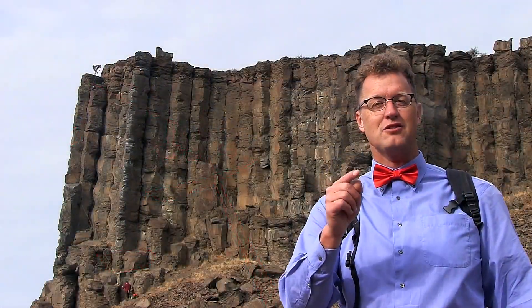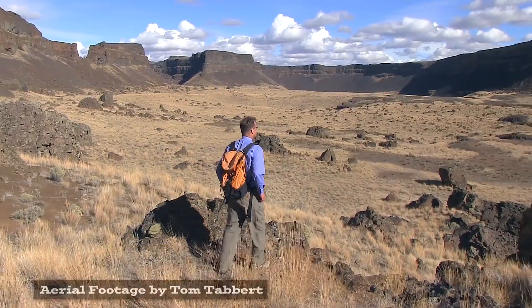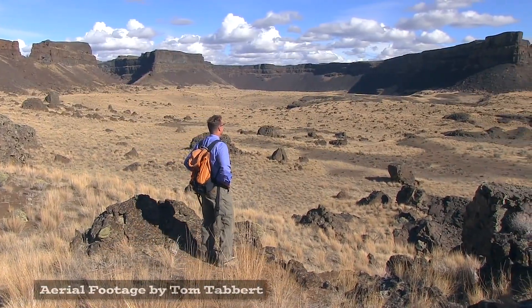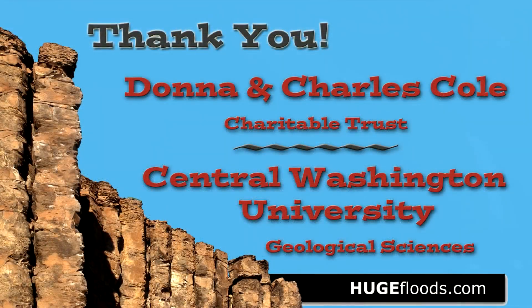Coulees of Central Washington — it's all out here to see. Coulees, rocks, and canyons is scenery, right here for you and me. Two-Minute Geology.